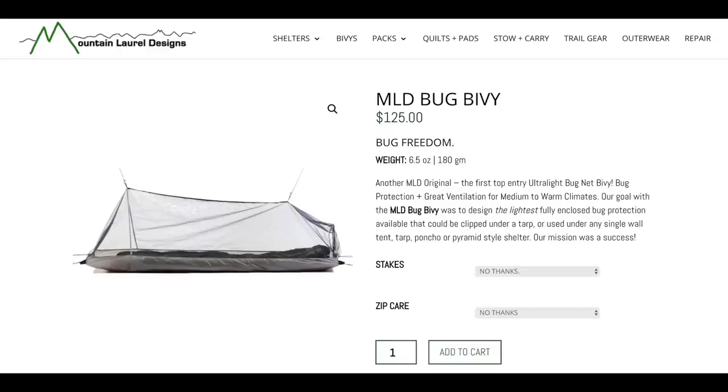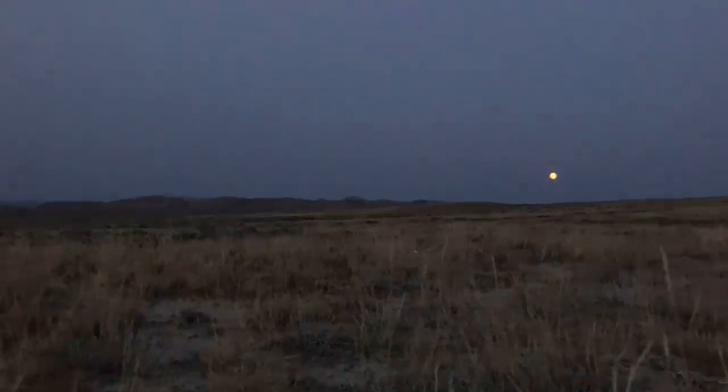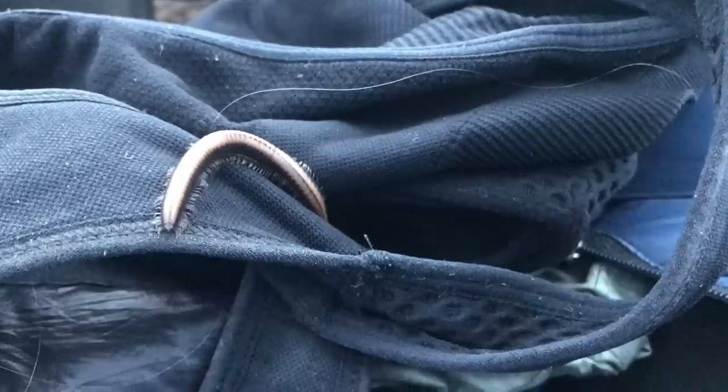And finally you could do a bug net type bivy. Some people might argue that isn't actually cowboy camping, but it doesn't matter. If you decide to go with the bug net bivy, you can enjoy some of the benefits of cowboy camping while still protecting your whole body from bugs, and you can always use a tarp as your main shelter if you need one for the weather.